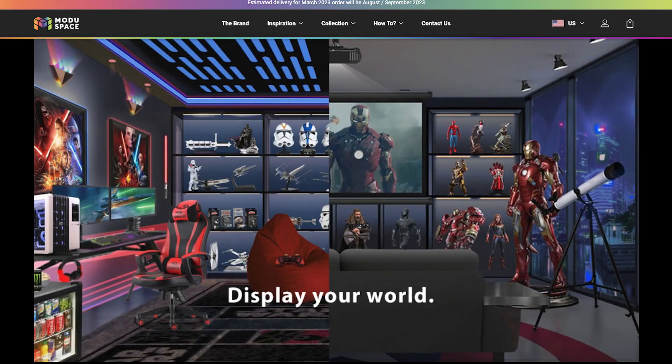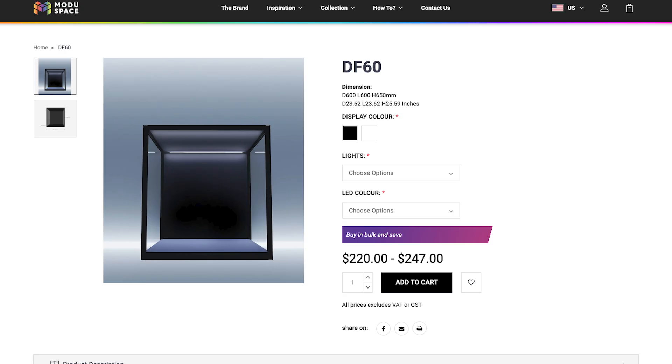First, at a site called ModuSpace — this site operates out of Singapore. For the DF60 model, the price ranges from $220 to $247 for a single unit. If you order today, you won't get this until August or September of 2023, and if any of us know pre-order timelines, this can also mean January 2024 or beyond. And this price excludes shipping and international port fees.